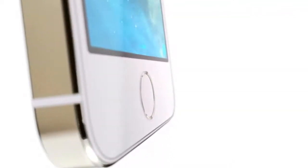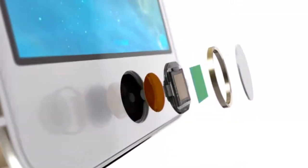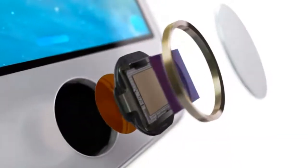The technology within Touch ID is some of the most advanced hardware and software you can put in any device. The button itself is made from sapphire crystal, one of the clearest, hardest materials available. This protects the sensor and acts as a lens to precisely focus it on your finger.